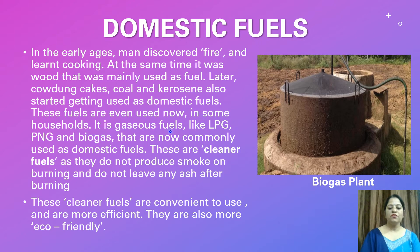It is the gaseous fuels like LPG — that is liquefied petroleum gas — PNG, pipe natural gas, and biogas that are now commonly used as domestic fuels. These are cleaner fuels, as they do not produce smoke on burning and do not leave any ash after burning.